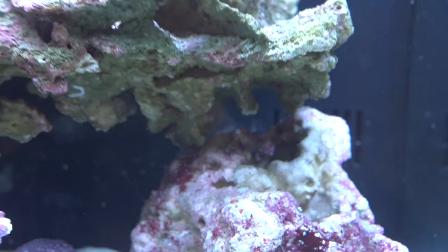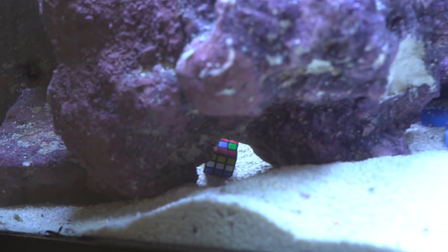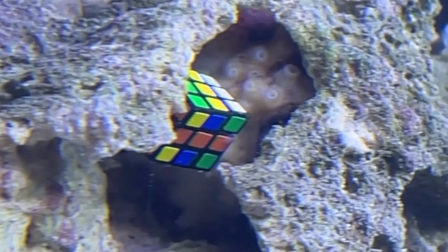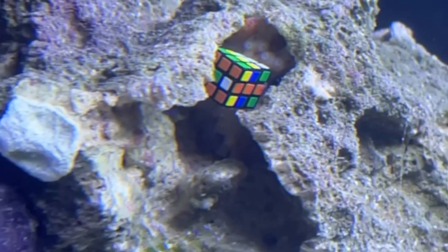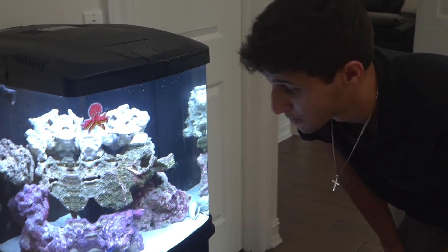She has a pretty awesome home. I have a ton of caves for her to go in and explore. I even put a little mini Rubik's Cube in there — like I was saying, they are very intelligent. I put the Rubik's Cube in there thinking maybe she could solve it. Well, the next day I saw her actually trying to figure it out. She didn't end up solving the whole Rubik's Cube, but she did move some of the pieces around and actually had it in her tentacle, which was pretty cool.